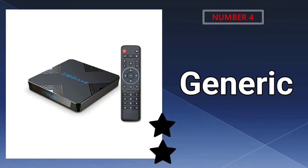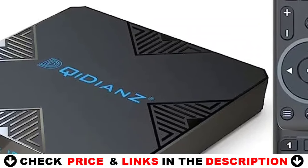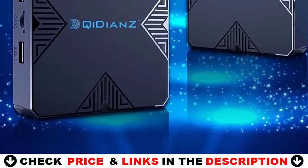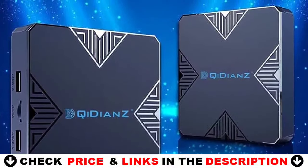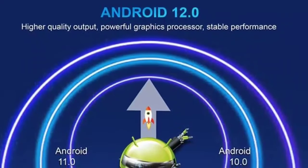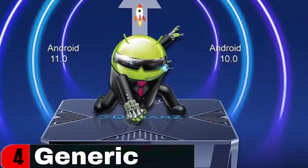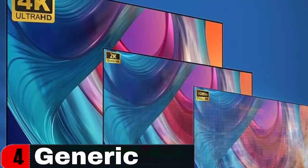Number 4 on our list is the Generic Android 12.0 TV Box — a powerful media player running on the latest Android 12.0 system. With the AllWinner H618 quad-core 64-bit CPU, it ensures smooth and stable performance for loading movies, pictures, and games. It comes with 2GB RAM and 16GB ROM, providing ample storage for downloading movies and games. The 2.4G/5G Wi-Fi 6 and Bluetooth 5.0 support allow for fast, high-quality connectivity, making browsing, gaming, and running programs a breeze. The 4K support and H.265 image processing technology ensure a brilliant and detailed viewing experience with efficient downloads and smooth playback.